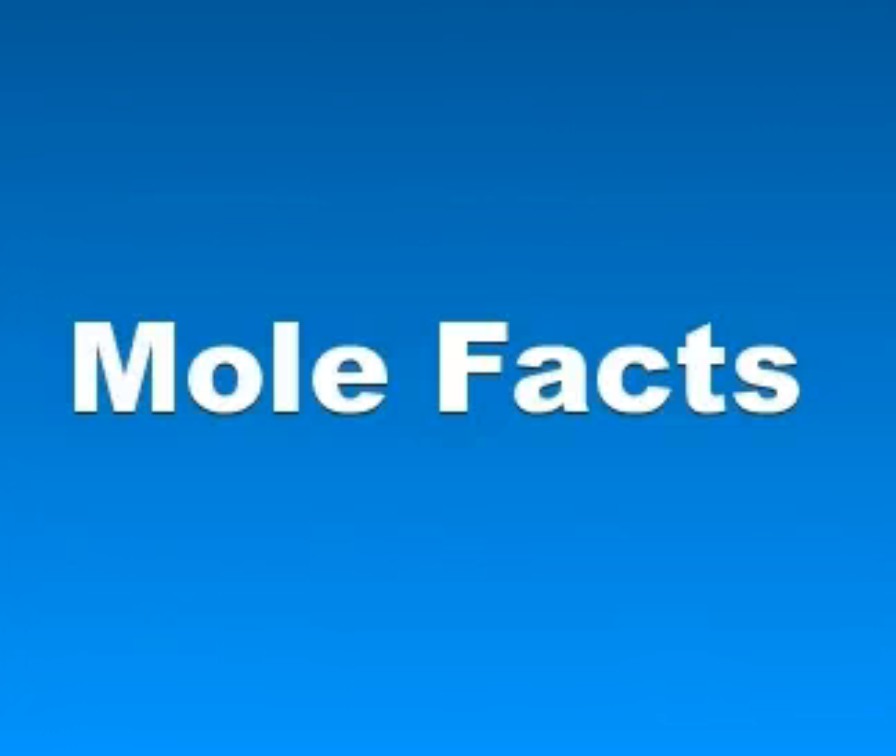Hi everybody. In this video I want to talk about mole facts. Moles are small cylindrical mammals adapted to a subterranean lifestyle.